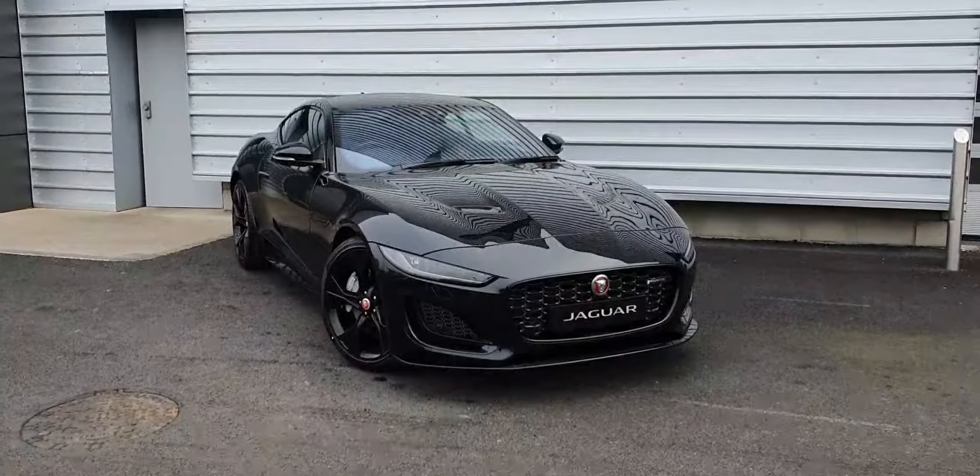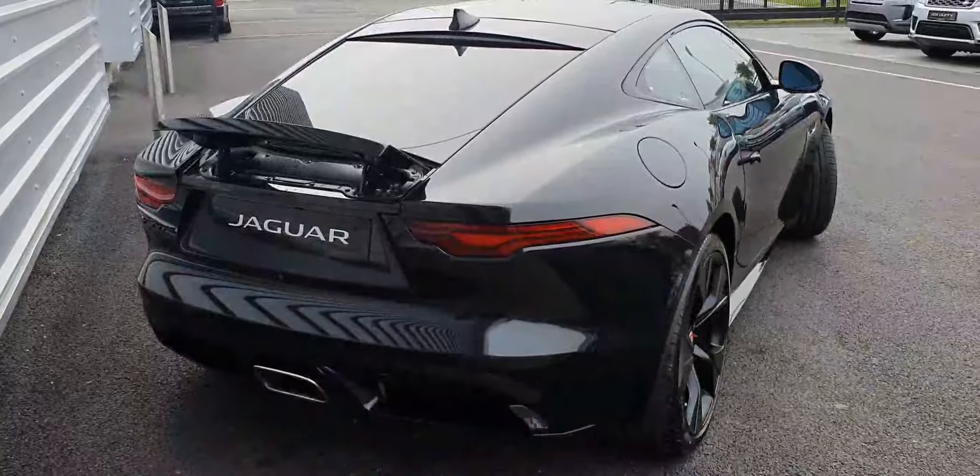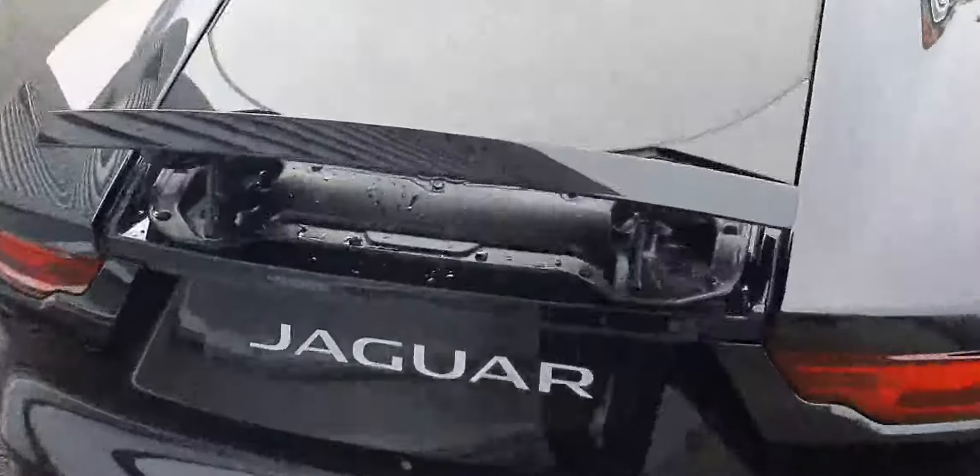This vehicle features front and rear parking sensors, reversing camera, and full matrix LED headlights. Moving around to the rear of the vehicle, as you can see, it comes with an active aero spoiler.